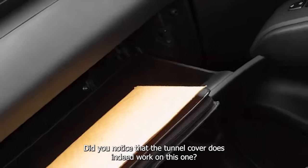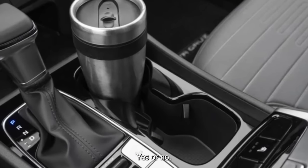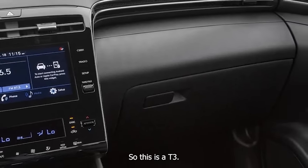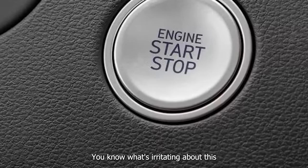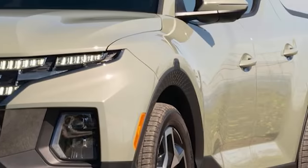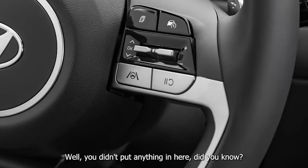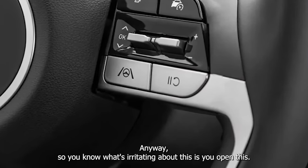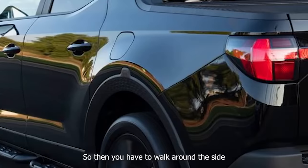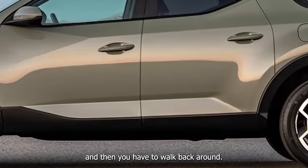The tonneau cover does work on this one. The irritating thing is that when you open the under-bed storage, the tonneau cover strap goes into it, so you have to walk around the side to pull the strap out of the way, then close it, and walk back around to grab the strap and pull it shut. That's a lot. This kills the usability of the bed storage compartment.